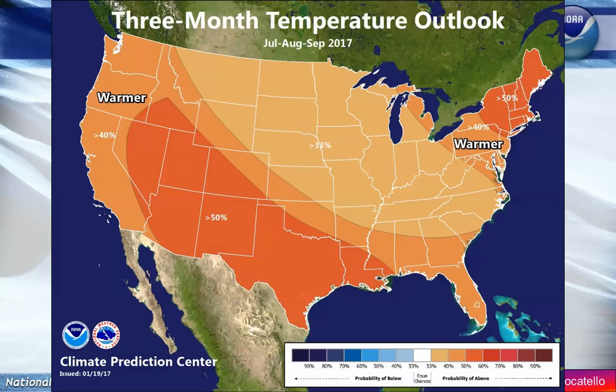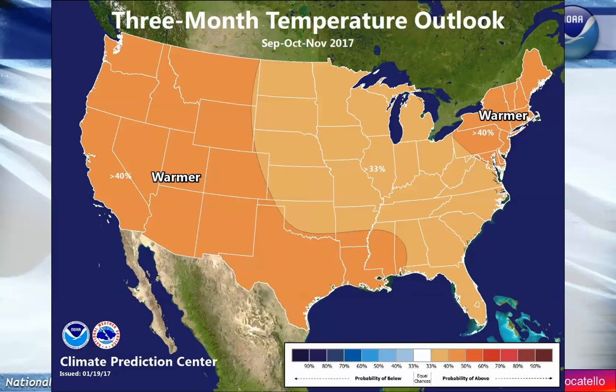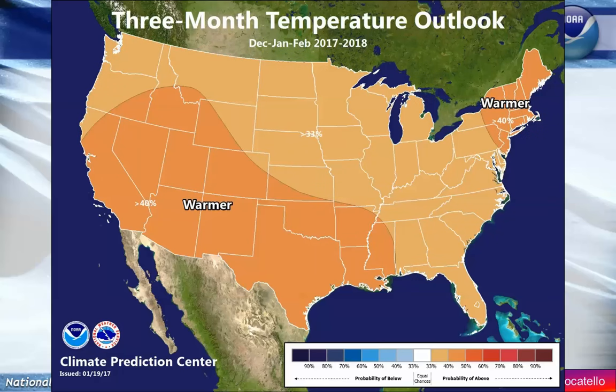As we work towards the end of summer, there is a really good likelihood that we'll be above normal for temperatures overall. Looking ahead even to next winter, the current trend is toward above normal temperatures as we head into that time frame.